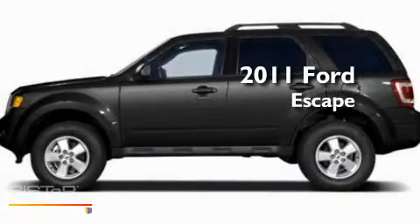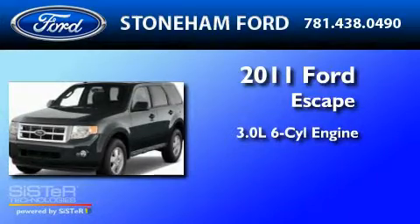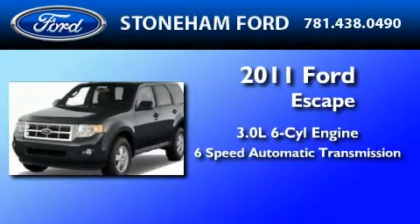This is a brand new 2011 Ford Escape. It has a 3.0 liter 6-cylinder engine and a 6-speed automatic transmission.